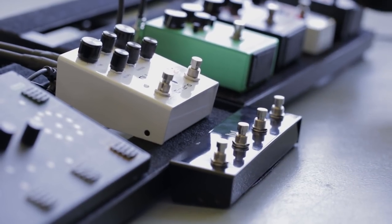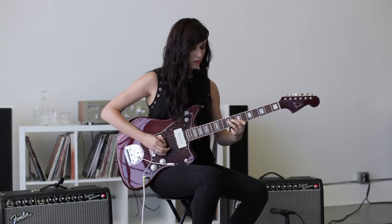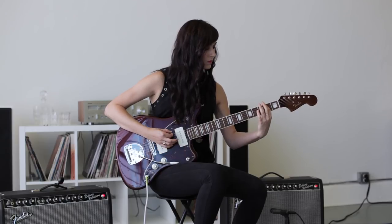I love pedals and I have so many great ones, and the Polymoon absolutely hit me. It's like, can I get rid of those other delays on my board? Is this the only one that I need?